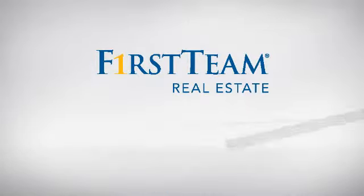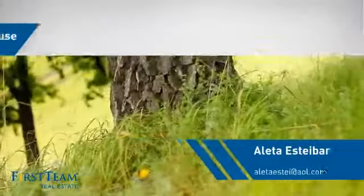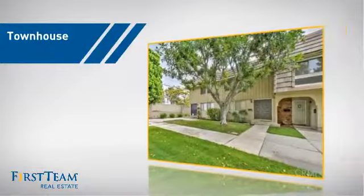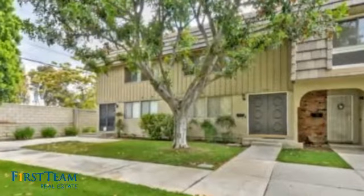At First Team Real Estate, you'll find just the right home for you. This townhouse is a great choice for those who seek privacy, comfort and convenience within an urban lifestyle.